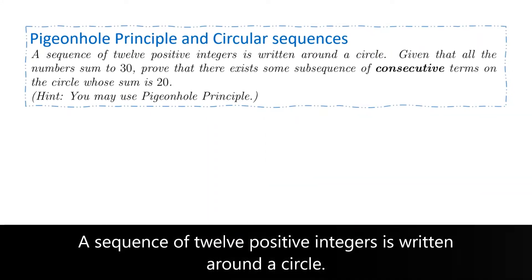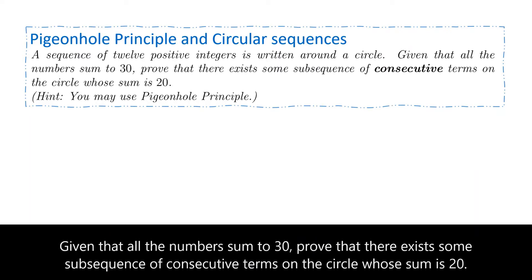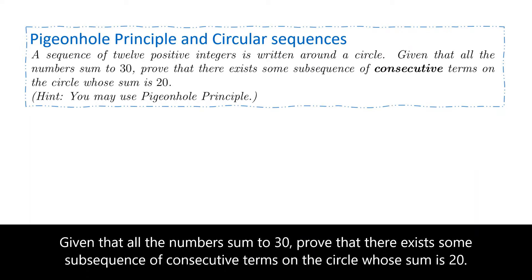A sequence of 12 positive integers is written around a circle. Given that all the numbers sum to 30, prove that there exists some subsequence of consecutive terms on the circle whose sum is 20.